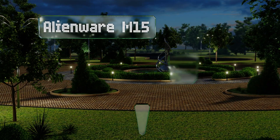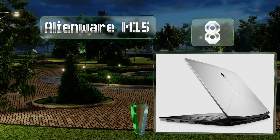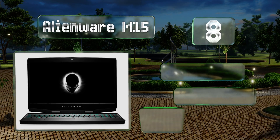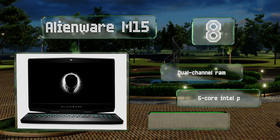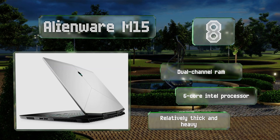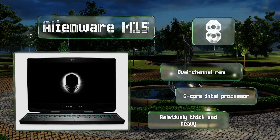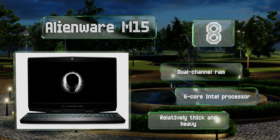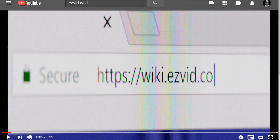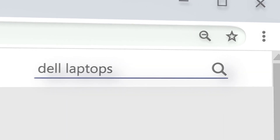Coming in at number eight, every part of the Alienware M15 is engineered to deliver lightning-fast performance during high-end gaming in addition to everyday tasks. Its optional RTX 2060 or 2070 GPU helps provide an ultra-smooth viewing experience in tandem with a 144Hz IPS panel. It features dual-channel RAM and a six-core Intel processor, however it is relatively thick and heavy.